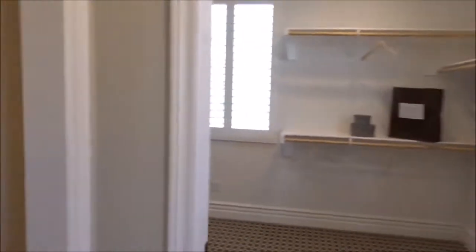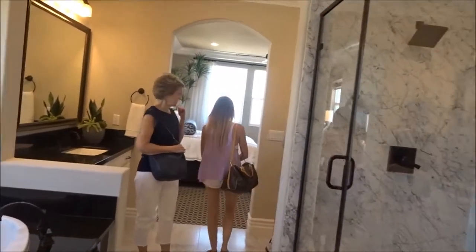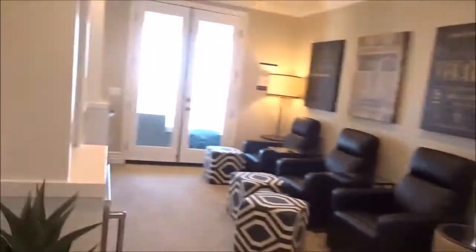Look at the closet, how lit it is with these closets. What do you see in the Jack and Jill bathroom down there? Everything looks great. Look at that view — that is just amazing. It's the biggest Jack and Jill I've ever seen. It has a little loft outdoors too. This is really nice.